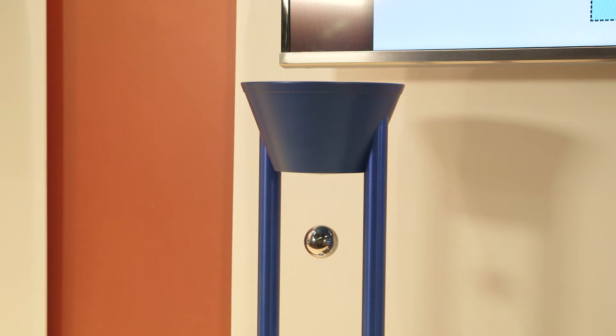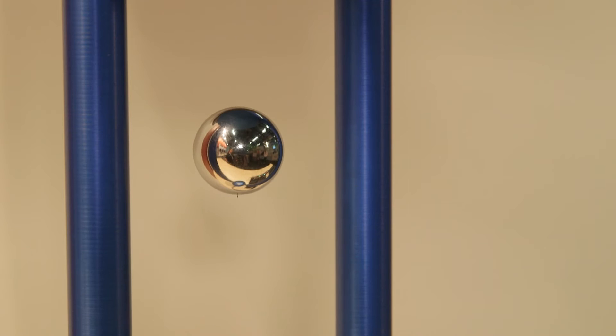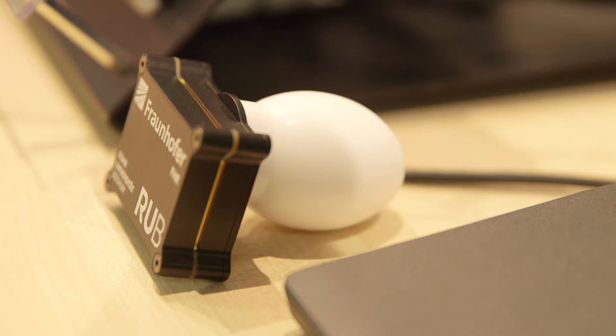A permanent magnet is levitating under an electromagnet, and the position of the sphere is tracked by our FMCW radar sensor, which is developed in collaboration with the Fraunhofer Institute FHR — one of the most precise sensors seen to date. The signal of the sensor is processed by the SYNC processor, and all this is implemented on an SSOC platform running on a PetaLinux operating system.